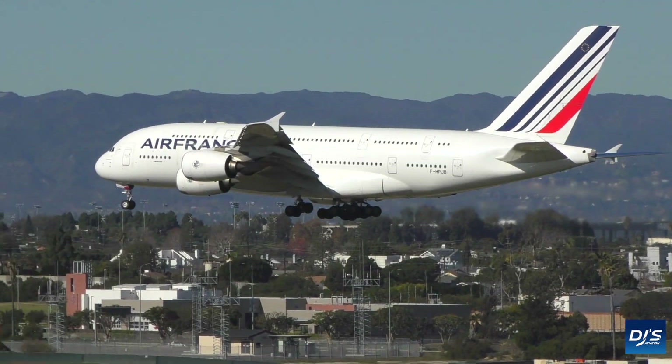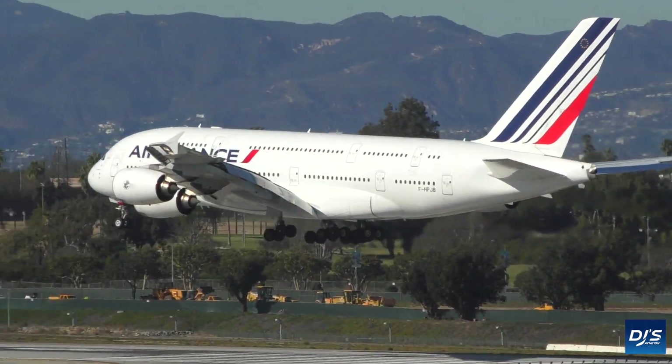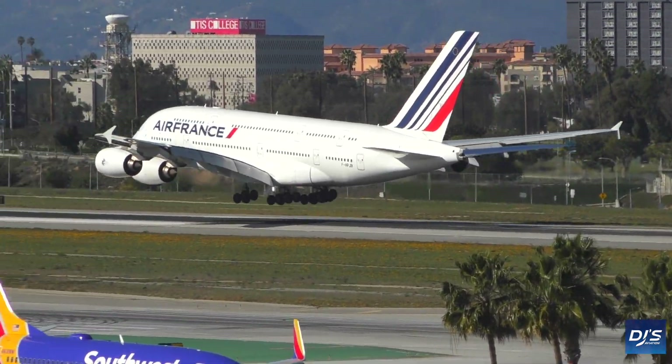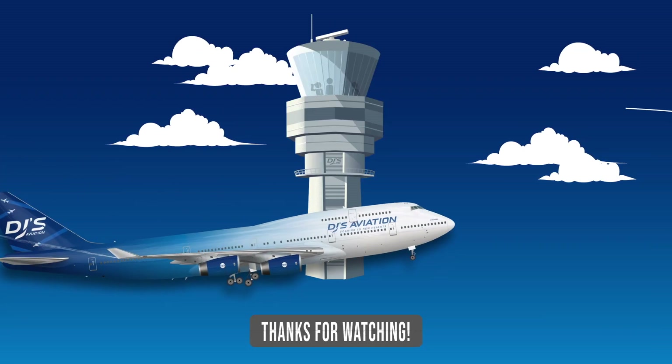That is the Air France fleet. Thank you very much for tuning in to another one of my videos, and I very much look forward to you all joining me in the next one.